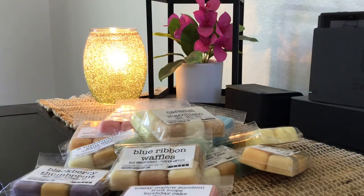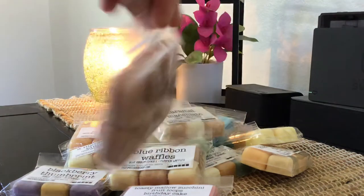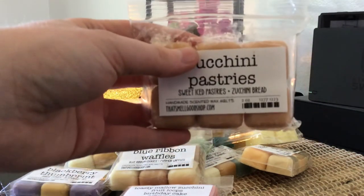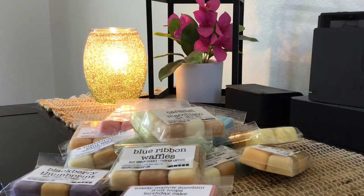Staying on that theme of yummy bakery, I have Zucchini Pastries — Sweet Ice Pastries and Zucchini Bread. This is really good too, and I'm excited to smell this one. I'm going to hold on to it until fall because it does have that fall essence to it, but this is really yummy. I think it would be good to blend with another fragrance — I'll have to see.